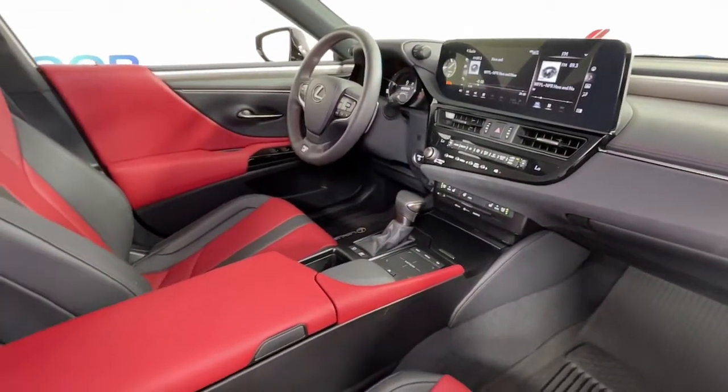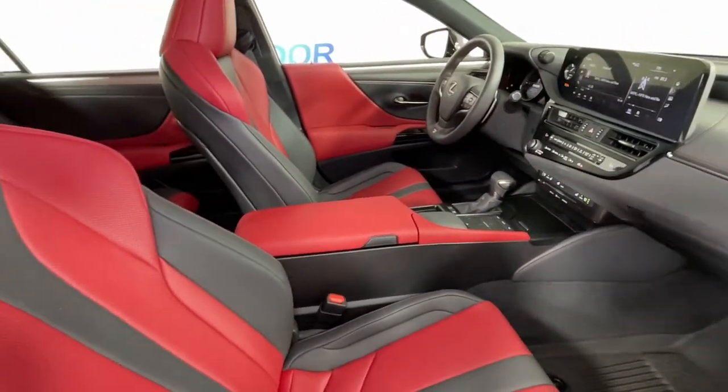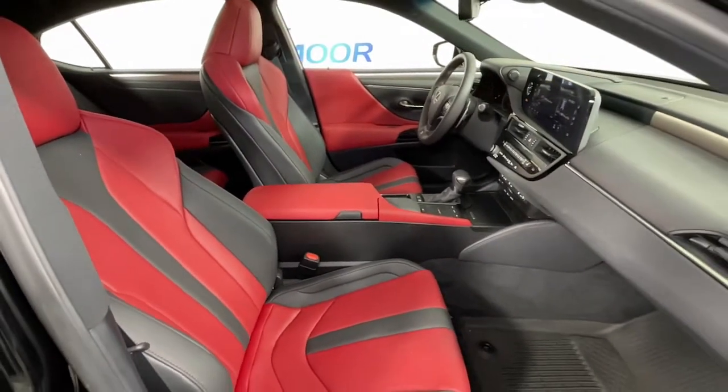Luxury minded with a tech savvy soul — that's the ES. See for yourself when you take it out for a test drive. Our professional staff looks forward to giving you excellent service.